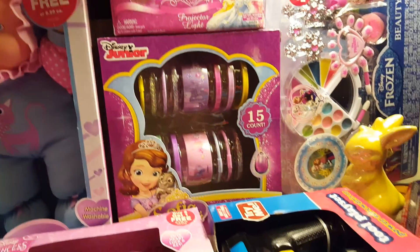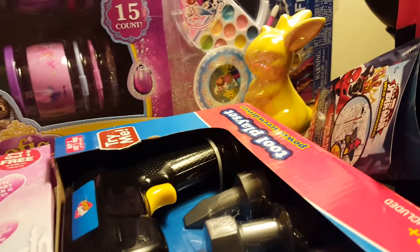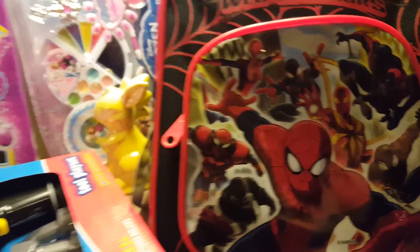When a sale like this goes on, you have to get into the store as early as possible because the items go very quickly. The little bunny was 90% off — originally $2.99, so just 29 cents. The Spider-Man lunch bag was 69 cents as well.